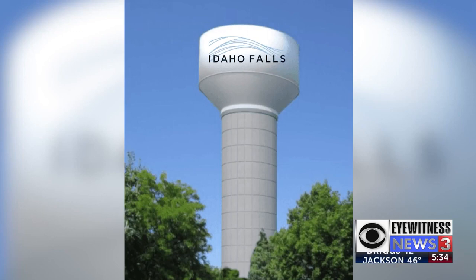The current tower can hold up to 500,000 gallons of water. The new tower will double the capacity.